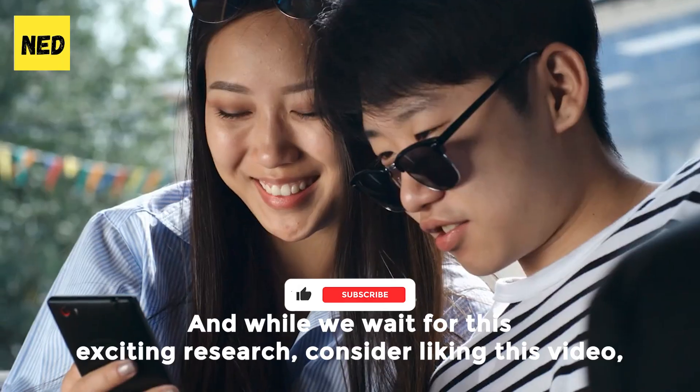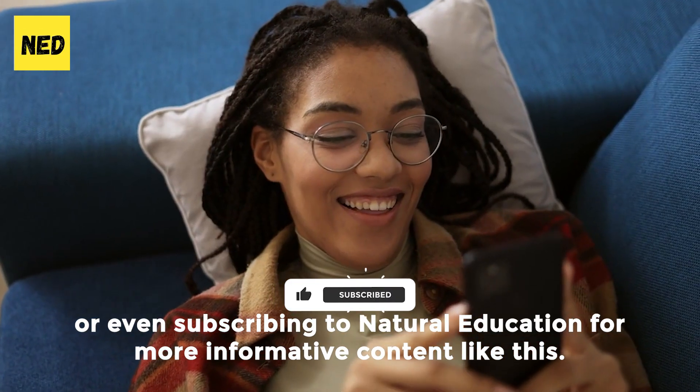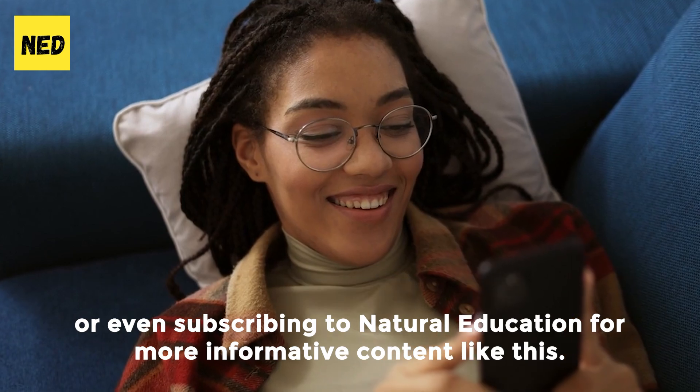While we await this exciting research, consider liking this video or subscribing to Natural Education for more informative content like this.